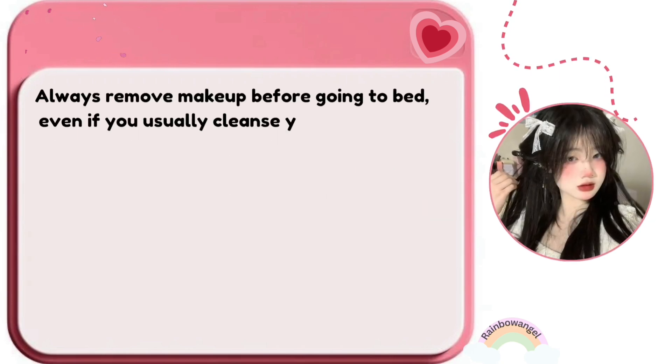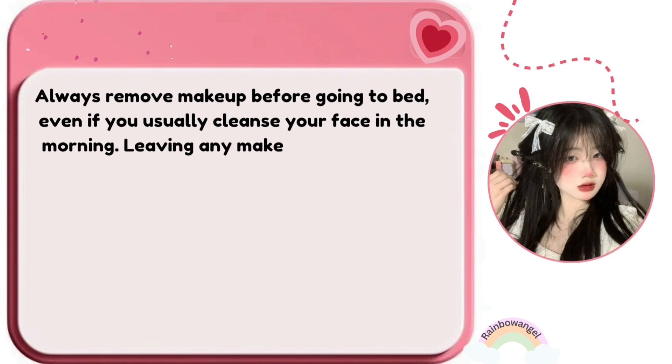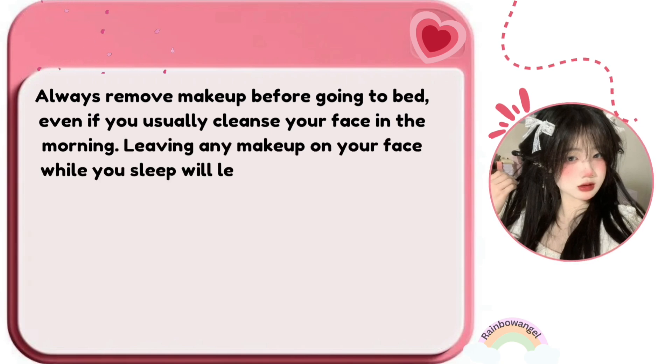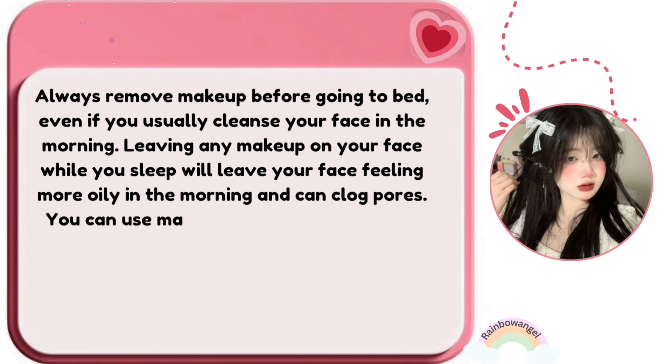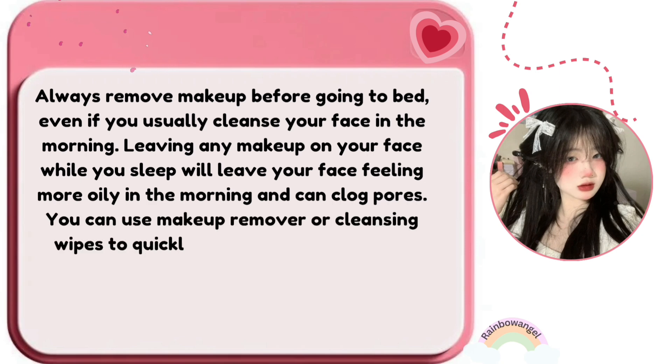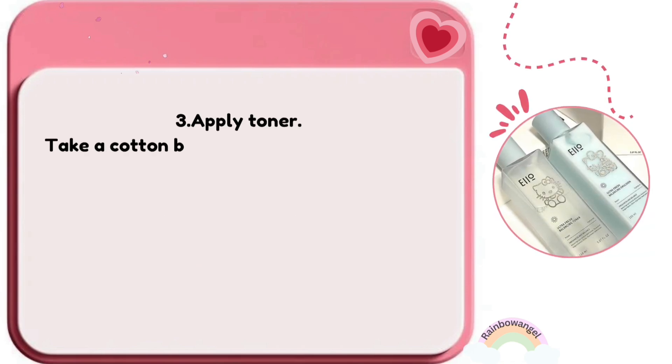Always remove makeup before going to bed, even if you usually cleanse your face in the morning. Leaving makeup on your face while you sleep will leave your face feeling more oily in the morning and can clog pores. You can use makeup remover or cleansing wipes to quickly remove any eye or face makeup.